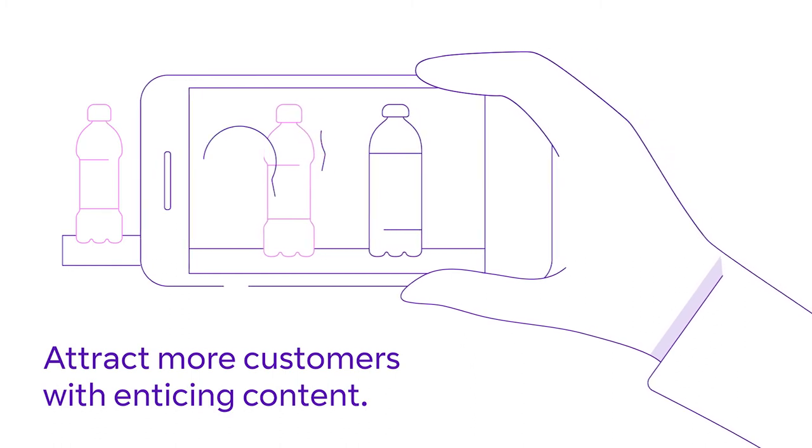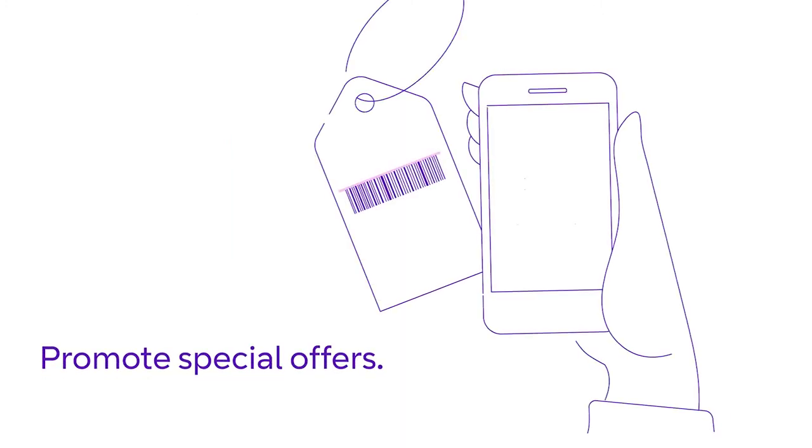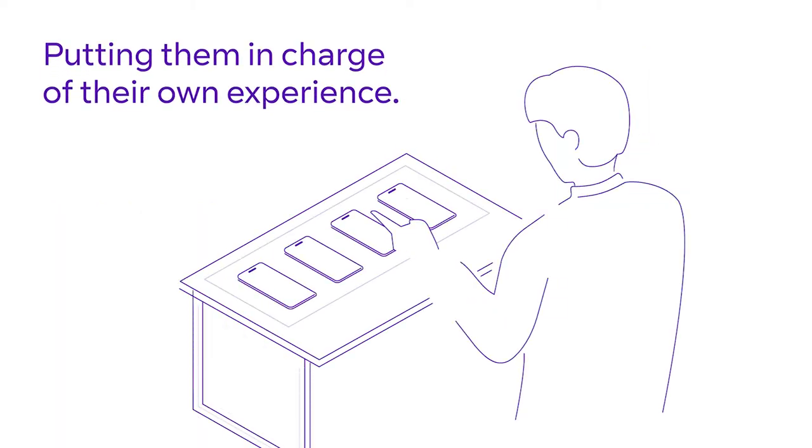Attract more customers with enticing content, display real-time product availability, promote special offers, and show them where to go — putting them in charge of their own experience.